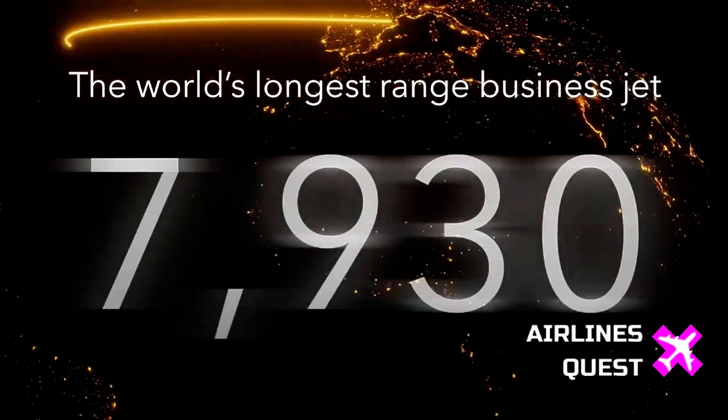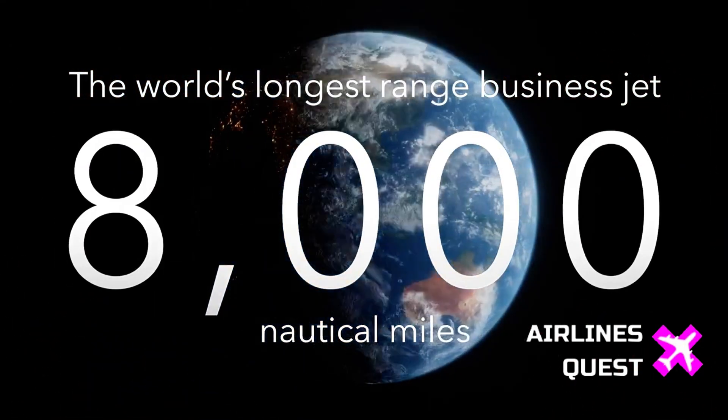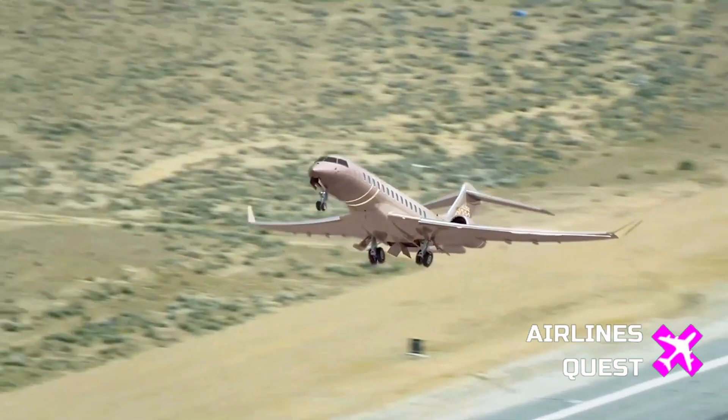Bombardier says the 8000 will unlock even more city pairs, such as Dubai to Houston, Singapore to Los Angeles, and London to Perth — essentially point-to-point global access without refueling stops.